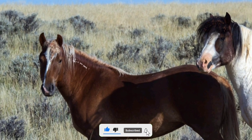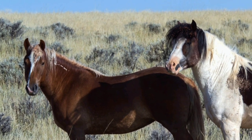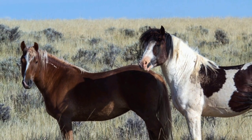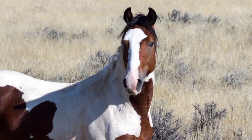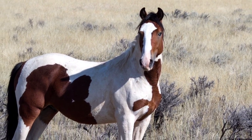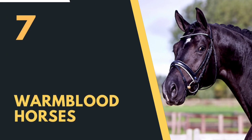The American Paint Horse excels in multiple disciplines — commonly seen in western riding events such as reining, cutting, working cow horse, and western pleasure, as well as English disciplines like dressage, jumping, and eventing. Their athleticism and trainability make them well suited for both competitive and recreational riding. They are highly popular in the United States and internationally, often seen in shows, exhibitions, and trail riding events.